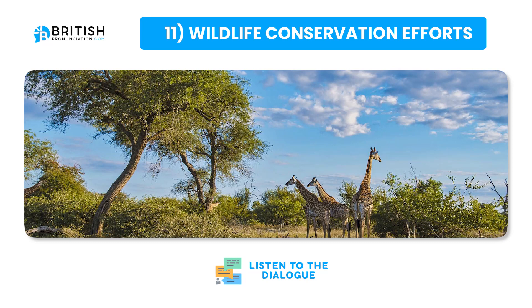Educating the public about the importance of wildlife and biodiversity is also a key component. These efforts help maintain ecological balance and ensure that future generations can enjoy and benefit from a rich and diverse natural world. Wildlife conservation is not only about protecting animals — it's about preserving the health of our planet.